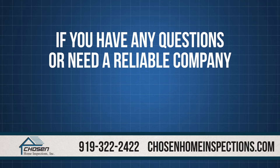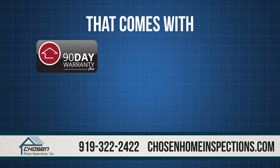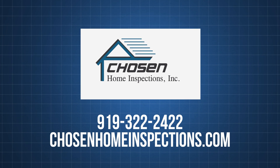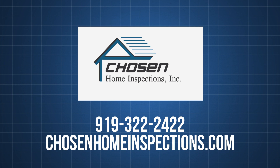If you have any questions or need a reliable company to perform a home inspection for you that comes with our 90-day warranty, sewer guard, recall check, mold safe, and the platinum roof protection plan, then contact us at 919-322-2422. Thank you.